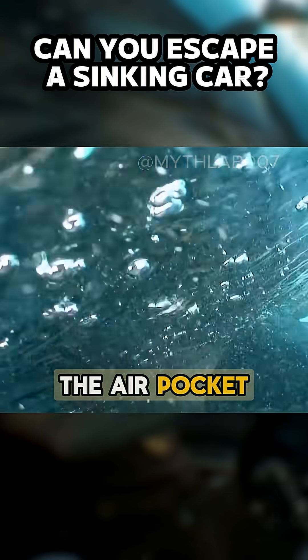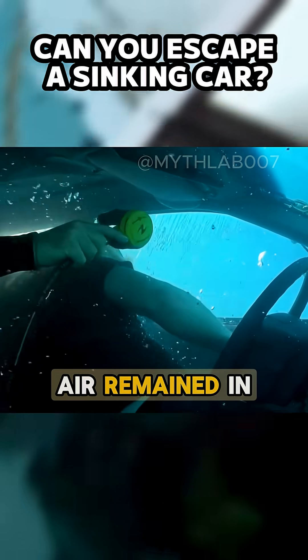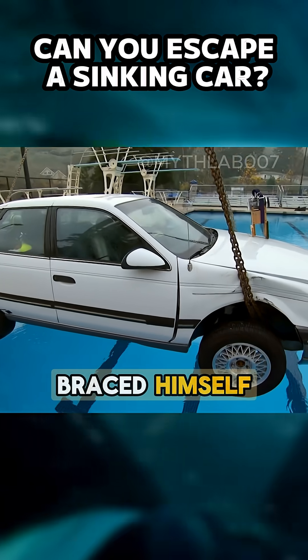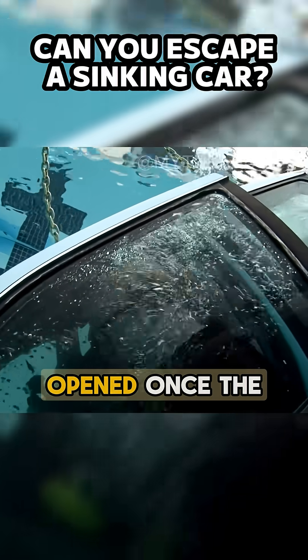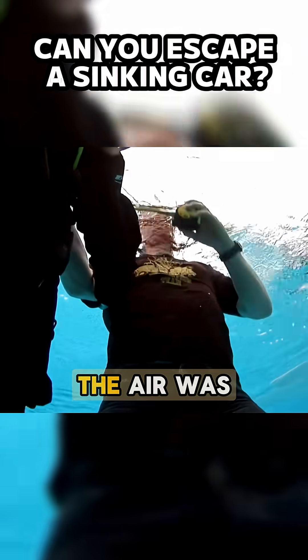Water rushed in immediately, the air pocket shrank, and the pressure pressed the door harder every second. As long as air remained in the cabin, the door wouldn't move at all. Adam pushed with his shoulder and braced himself, but nothing worked. The door only opened once the cabin was fully flooded and the pressure equalized — but by then, the air was almost gone.